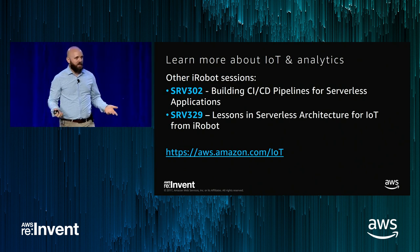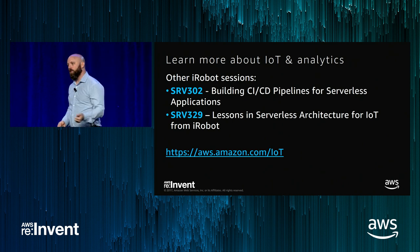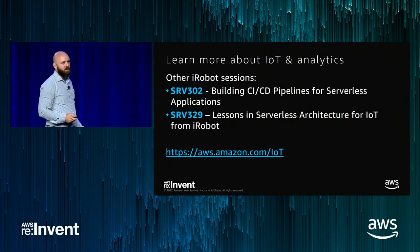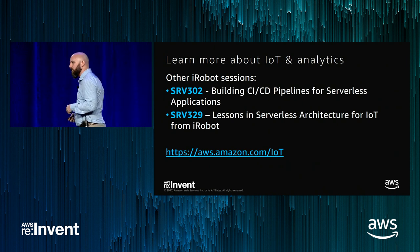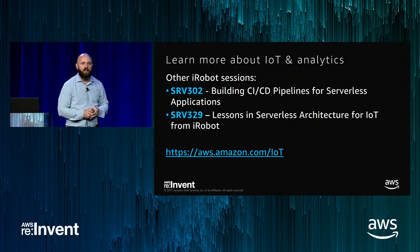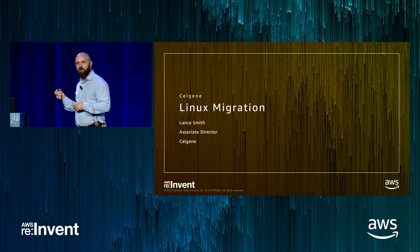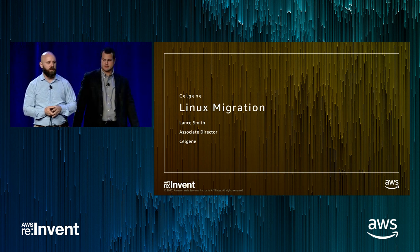iRobot has a couple of other sessions if this piqued your interest — they're on screen. We're reserving about 25% of every room for walk-ups so you have a good chance of getting in. We also have a great landing page for all things IoT at aws.amazon.com/IoT. Now let's shift gears to a totally different industry — welcome Lance Smith from Celgene to talk about how they've migrated their HPC infrastructure into AWS.